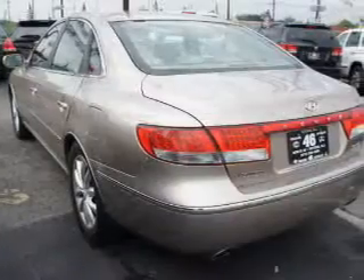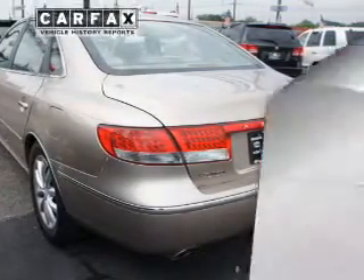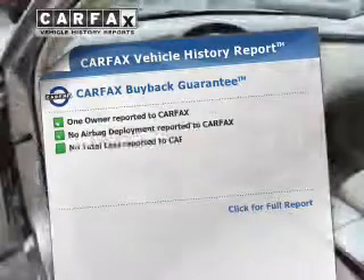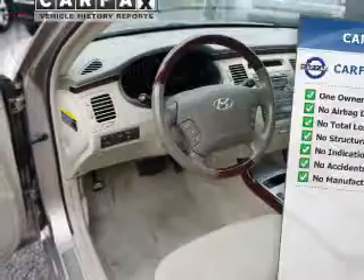Anti-lock brakes help to bring your vehicle to a safe stop. Heated seats make cold weather driving more comfortable. Rest easy knowing this vehicle comes with a Carfax vehicle history report from Carfax, the most trusted provider of vehicle history information.